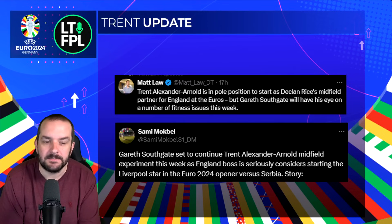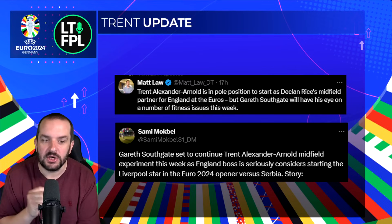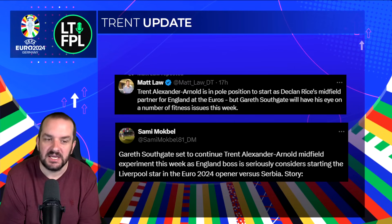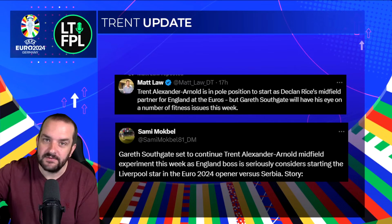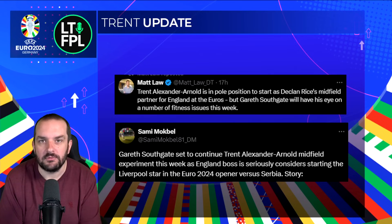Matt Law has said Trent Alexander-Arnold is in pole position to start as Declan Rice's midfield partner for England at the Euros, though Gareth Southgate will have his eye on a number of fitness issues this week. Sammy Mckell said Southgate is set to continue the Trent Alexander-Arnold midfield experiment, seriously considering starting the Liverpool star in the Euro 2024 opener versus Serbia. It does look like he's going to start — I still don't think it's a guarantee, but no smoke without fire. Even if he starts against Serbia, Southgate might use someone else in later games — there's still Wharton, Mainoo, and Conor Gallagher — but if he plays well there'll be no real reason to take him out.